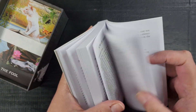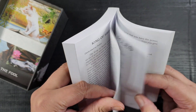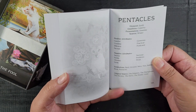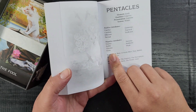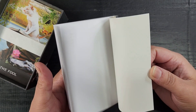It's a nice hefty guidebook with lots of information. It also gives each suit a little write-up up front — the elements, qualities, positive attributes, negative attributes, some symbolism, and the Major Arcana affiliated with that suit. That's neat — I really like how in-depth the detail is in the guidebook even though there aren't any pictures.